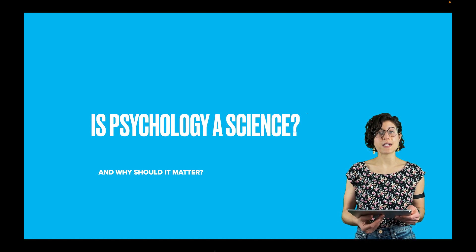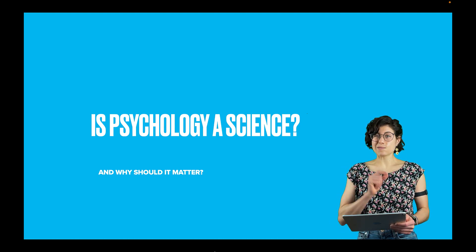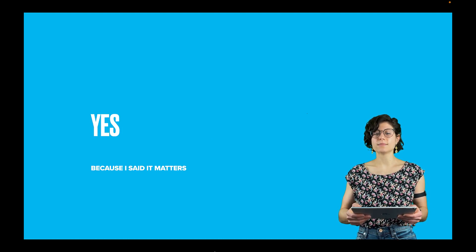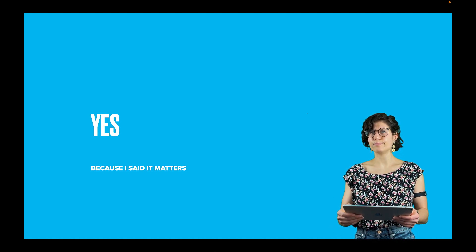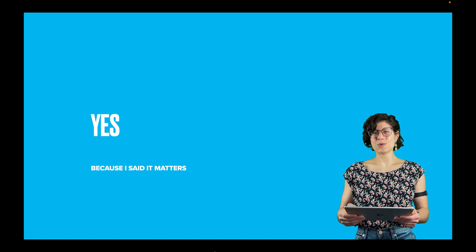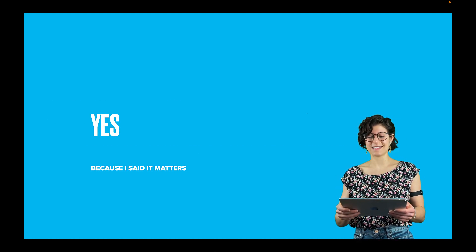Let's get started talking about psychology and science. Major question: is psychology a science? And supplementary question: why should it matter? The answer is yes, and because it matters. But that doesn't feel so satisfying, right? So let me explain and give you some reasons why it's a science and why it matters that it's a science.